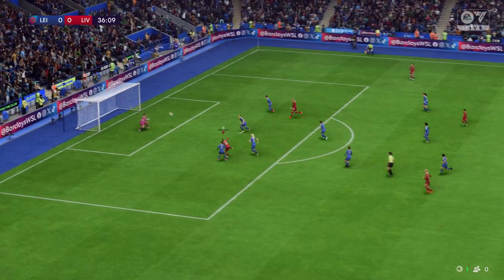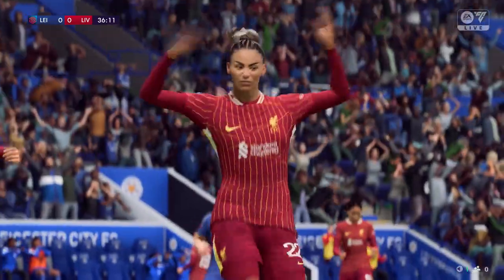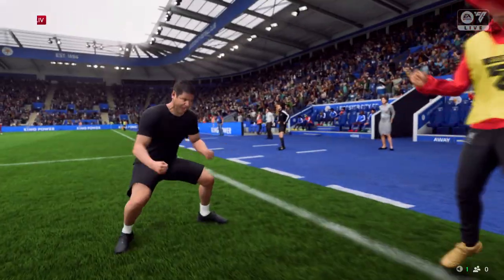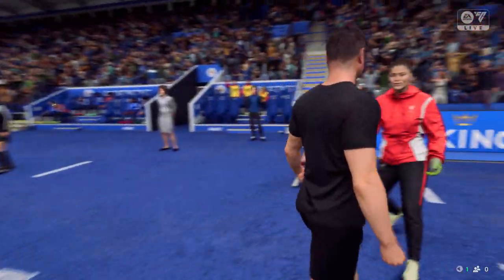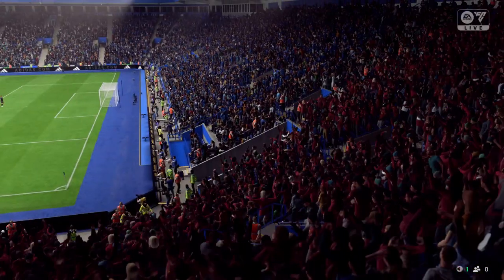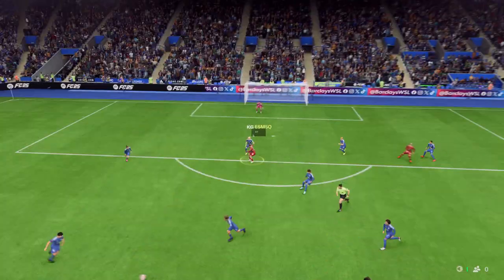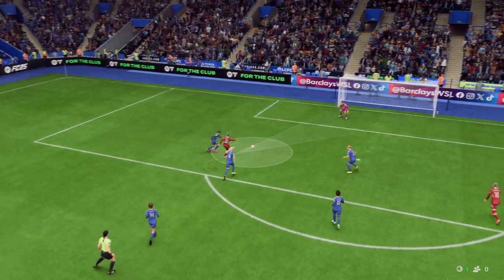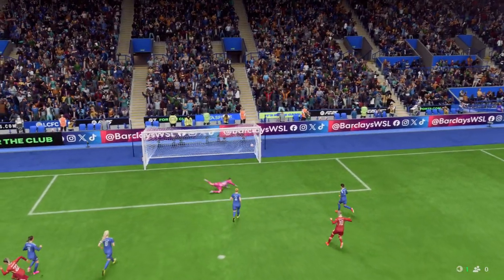This is looking promising. Big chance — and it's in. 1-0. They've breached the defence. Here you can see it again: good run, great strength, and a composed finish under pressure. That's a top-class goal.